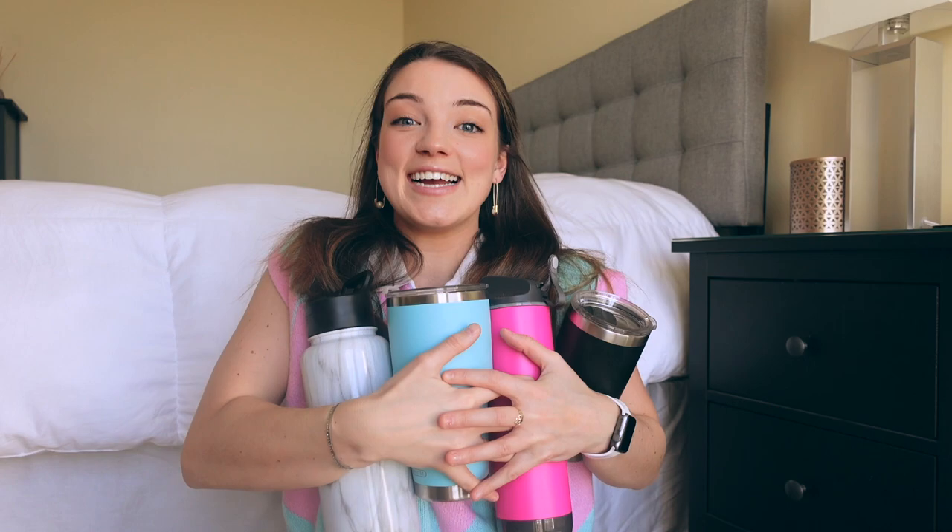Does anyone else have an obsession with reusable water bottles? Because I do — I have a problem, I can't stop buying them. Let me show you a few of my favorites. Number one is the Simple Modern Water Bottle. I actually have it in two colors — a nice marble one and a teal Tiffany blue one. I originally got them at Target but you can buy them on Amazon for only $20. It's a Hydroflask dupe. I just can't get myself to spend $50 or more on a water bottle. These are 32-ounce bottles — you put your water in and it will stay cold forever. If you put water in at 8am, at 10pm it will still be freezing cold.